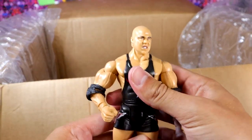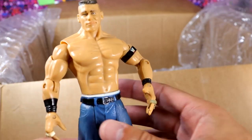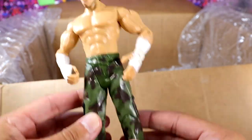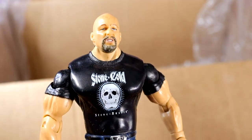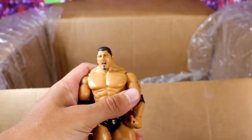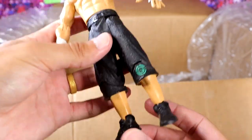Next up is a Kurt Angle — beautiful looking figure, interesting choice there on the boots, but still a fire figure. We got the Doctor of Thugonomics John Cena looking good. Always love expanding the Jakks collection. We have a version one Matt Hardy figure — he doesn't have the V1 on the hand tape, but we'll live with it. We have a Stone Cold Steve Austin. What's funny is we literally just got this shirt in the Ruthless Aggression Elite wave. Next up is another Chris Jericho looking like probably 2005-ish, with a nice metallic color on the tights. We have a Batista figure — very nice in the black attire.